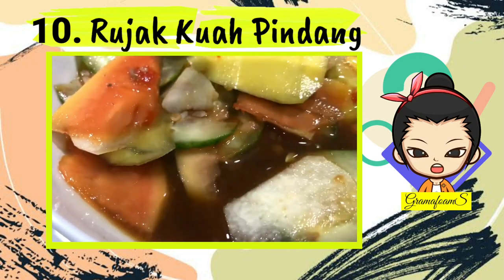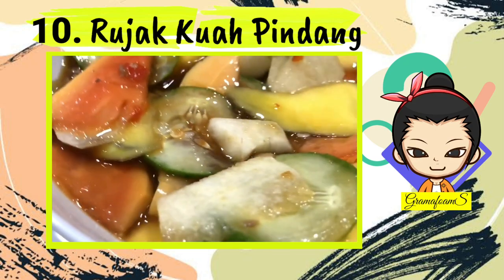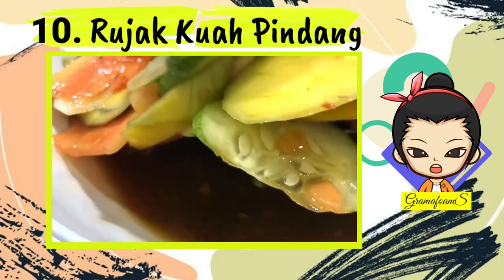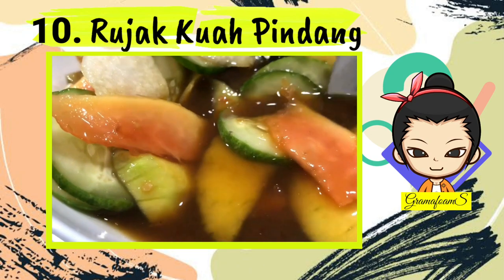The combination of all these ingredients creates a savory, fresh, spicy, and sour taste simultaneously. It will burst in your mouth and is ready to make you addicted. Enjoy every bite of it. Rujak Kuah Pindang is suitable to be consumed during the day.